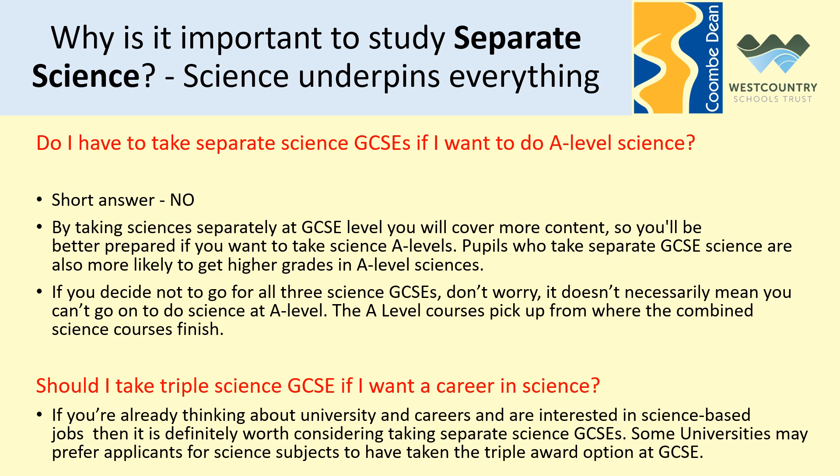The first question is: do I have to take separate science GCSE if I want to do A-level sciences? The short answer is no. By taking sciences separately at GCSE you'll cover more content, so you'll be better prepared for A-level sciences, and there is clear data that pupils who take separate GCSE science are more likely to get higher grades at A-level. But it's not a given — if you decide not to go for all three science GCSEs you're not shutting any doors, as the A-level courses in Biology, Physics and Chemistry are all written to pick up from where the combined science course finishes.